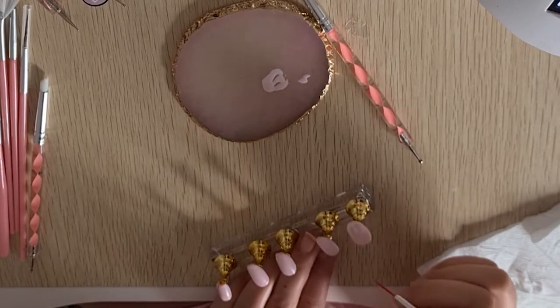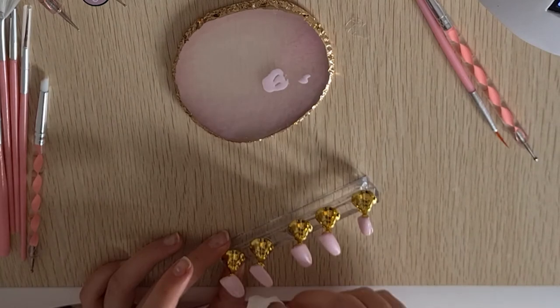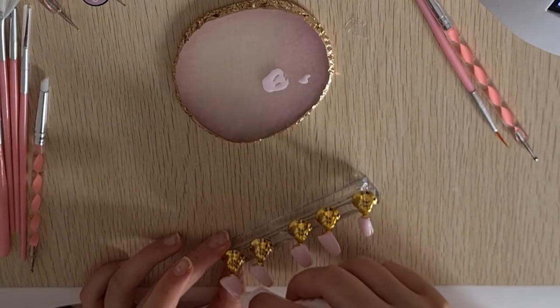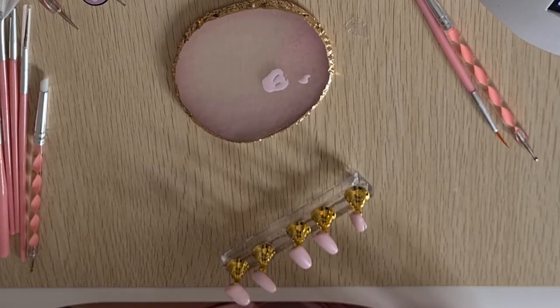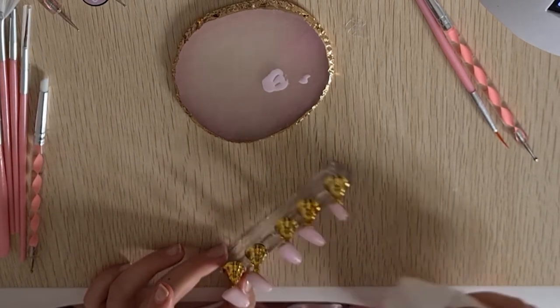I did try the dotting tool, but I eventually found that it added too much gel, and while I was painting the other nails, it started to drip and bleed into the other lines. So I just abandoned the dotting tool and used the paintbrushes in the end.